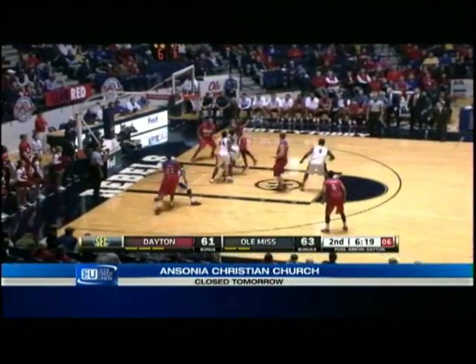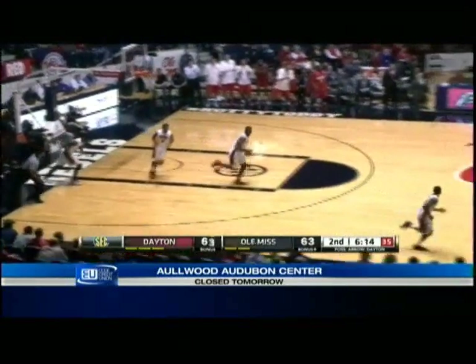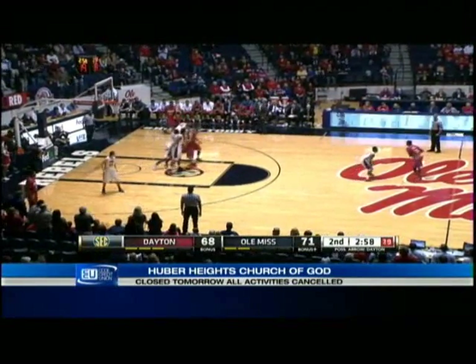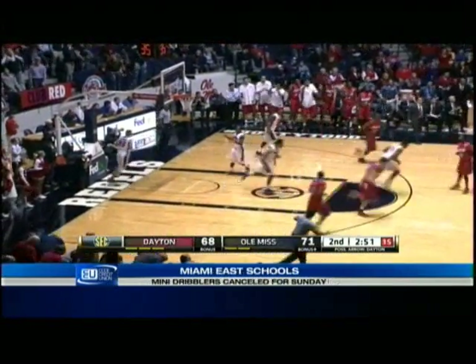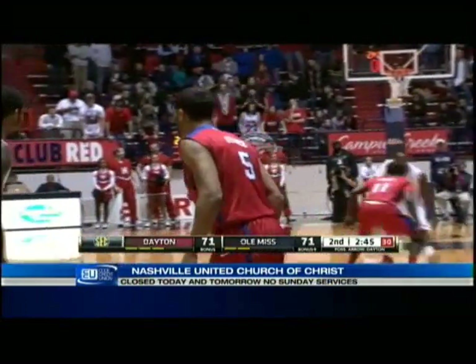Shot clock at six. Tapped in by Cavanaugh. Fourteen for Henderson. Three on the other end by Oliver — a silencer. Wow, he's got 20 and we're tied again.